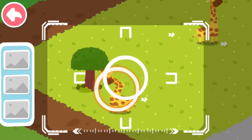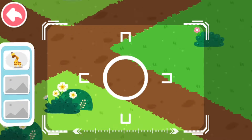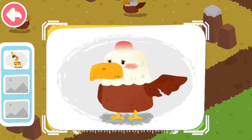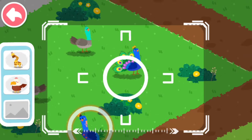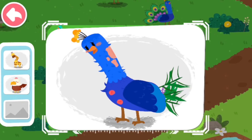Drag the center position. A giraffe with an injured neck is found. An injured eagle is found. This is a sick peacock.